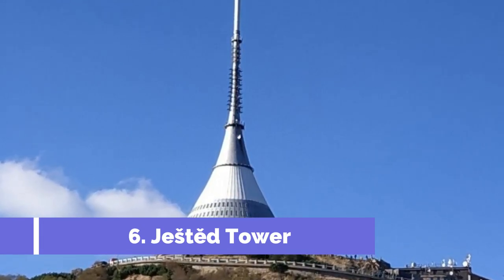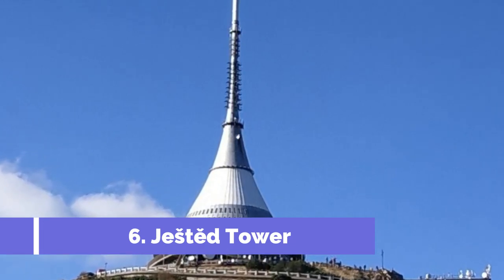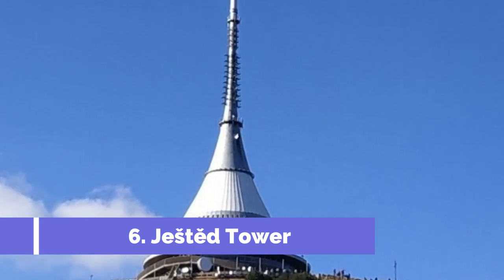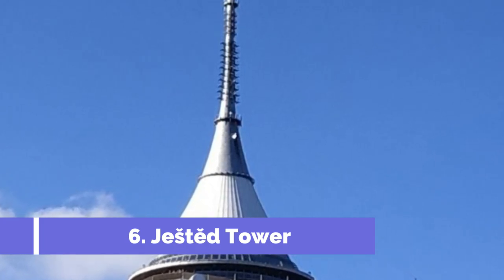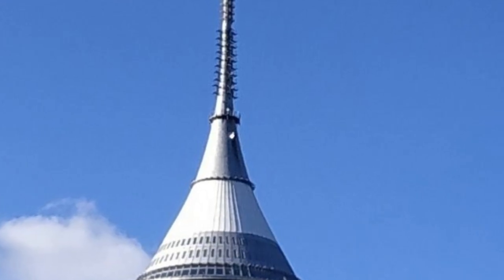Number six: Ještěd Tower. Ještěd Tower, located near Česky Dub, Czech Republic, is one of the top tourist attractions in the area. Situated atop Mount Ještěd, the tower is a unique combination of modern architecture and natural beauty. Designed by renowned Czech architect Karel Hubáček, Ještěd Tower was completed in 1973 and has since become an iconic symbol of the region.